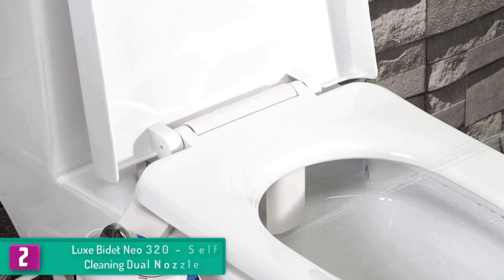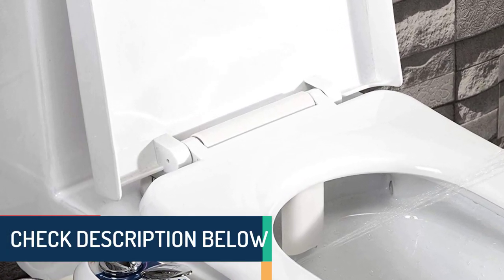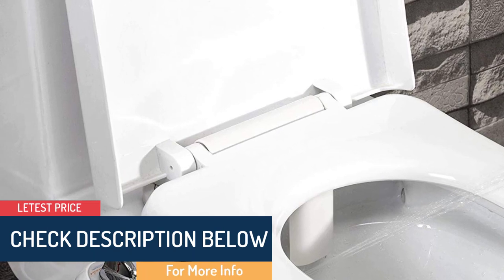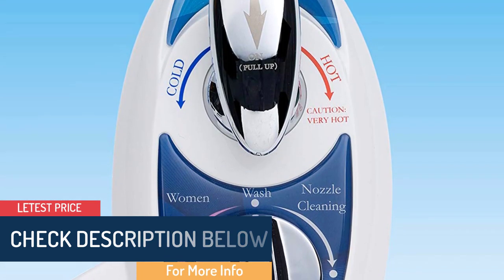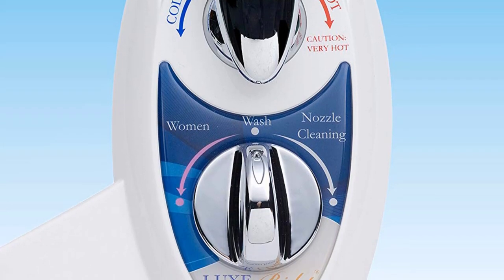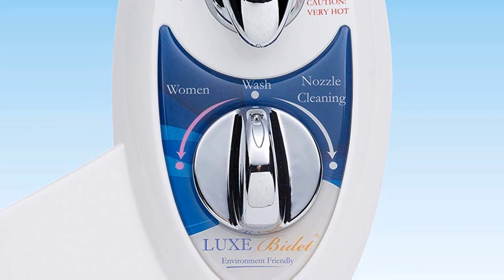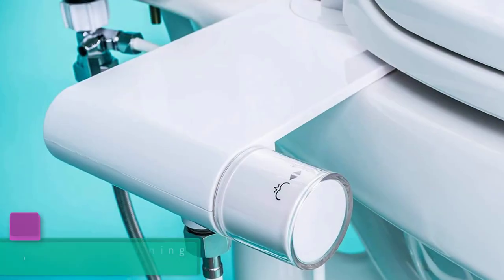You can connect this bidet directly to your sink to access both cold and hot water, making it usable in any season without worrying about water temperature. It also provides a gentle front spray and an adjustable pressure back spray for the assistance of elderly users, children, and ladies.